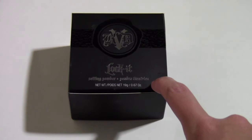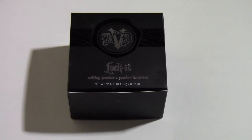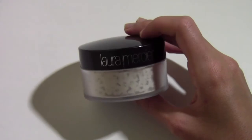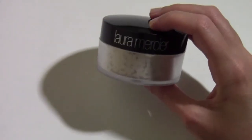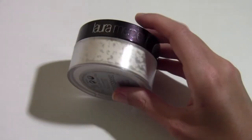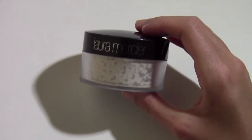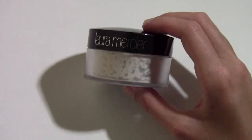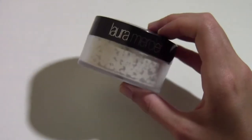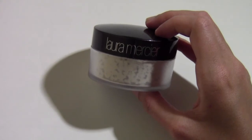Before I start talking about this powder, I want to mention that I've been using the Laura Mercier translucent setting powder for over a year now and I still have a good amount left. It's lasted me a very long time. I really like it a lot — it really mattifies my skin and doesn't look cakey when applied over concealer. It lasts all day, though it is on the pricier side. The Kat Von D is also pricier, but not as expensive as the Laura Mercier.